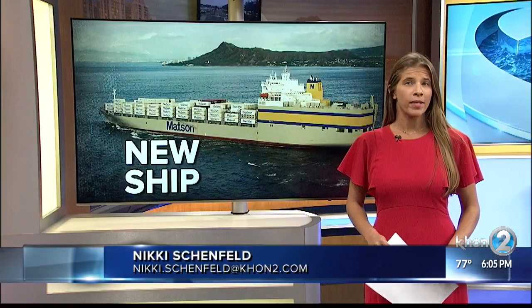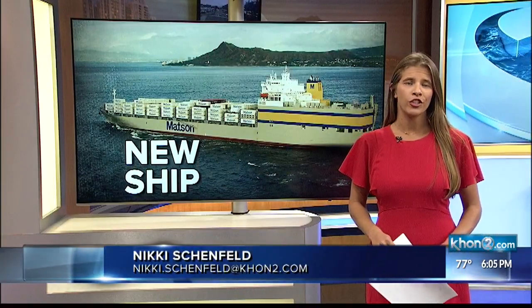The sister ship is expected to be completed by the end of this year. Each ship costs about $250 million.